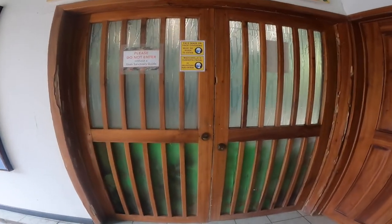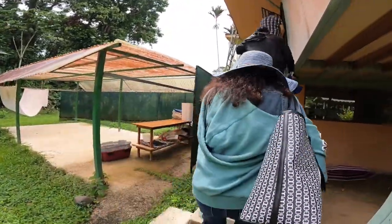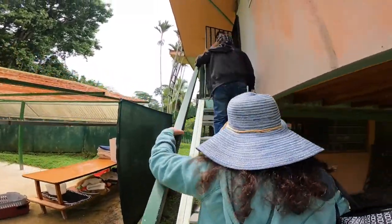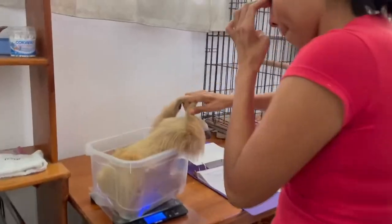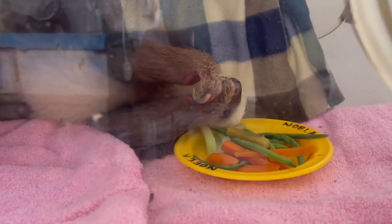Speaking of babies, we're now heading to the cutest part of the sanctuary: the neonatal intensive care unit and the nursery. It is here where the sanctuary cares for infant sloths that are accidentally separated from their mother, abandoned, or orphaned.